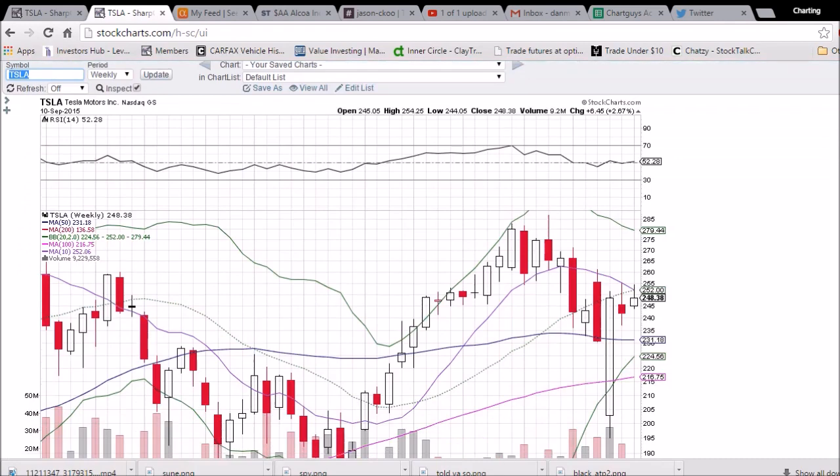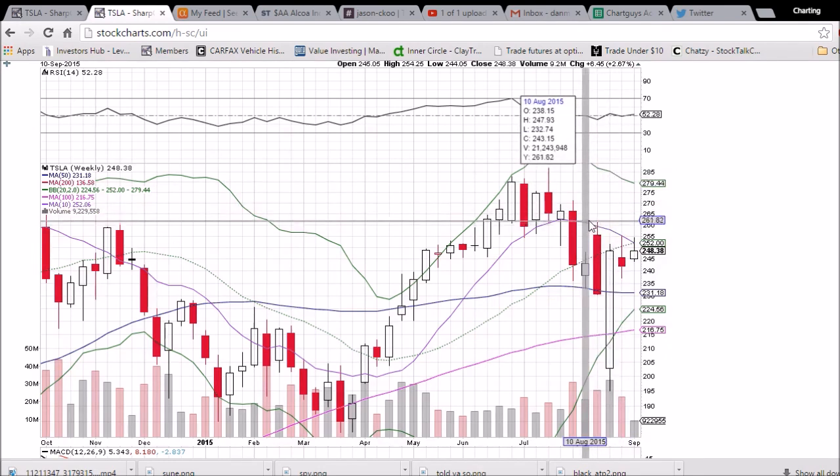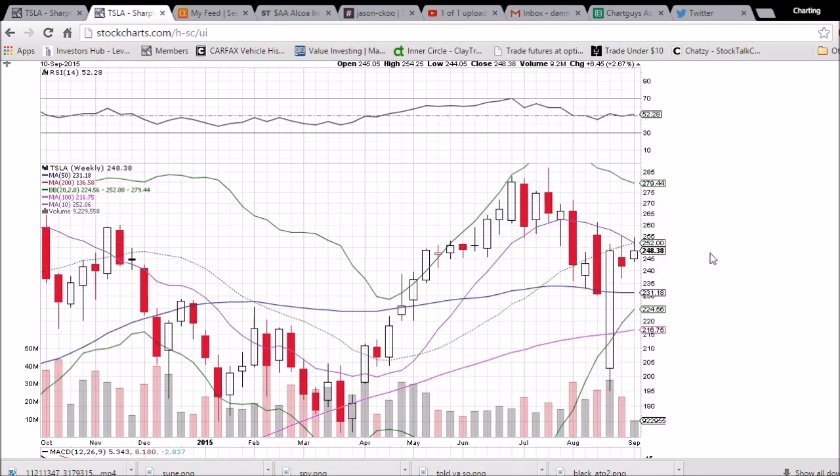Looking at the weekly chart, we have one trading day left to go before this weekly candlestick is locked in. We are looking at the 10-week moving average resistance and the middle Bollinger Band resistance, which are both lining up at the same level and knocking the price back. The 10-week moving average resistance has knocked the price back 3 of the last 4 weeks. That level is 252.06, and the middle Bollinger Band is 252.0 even.